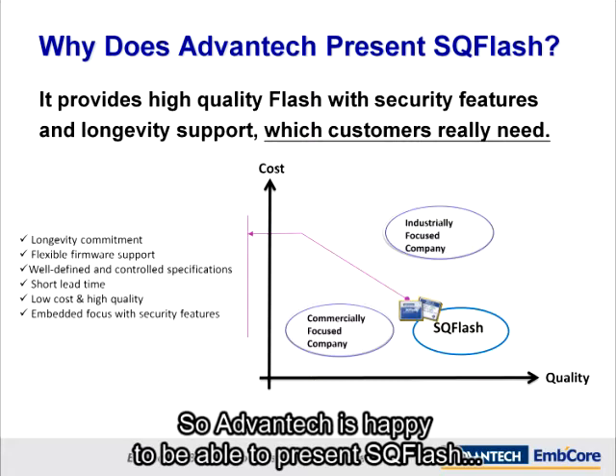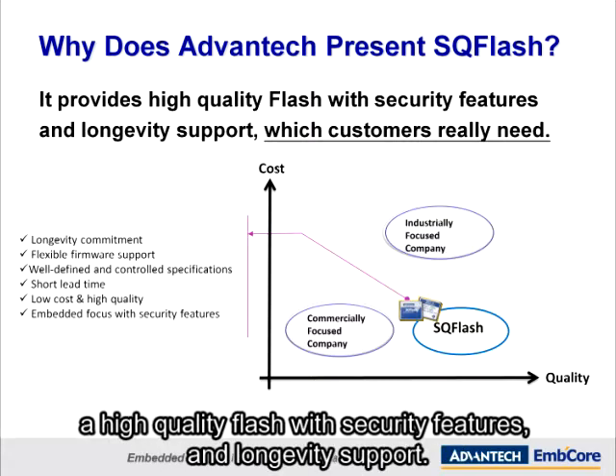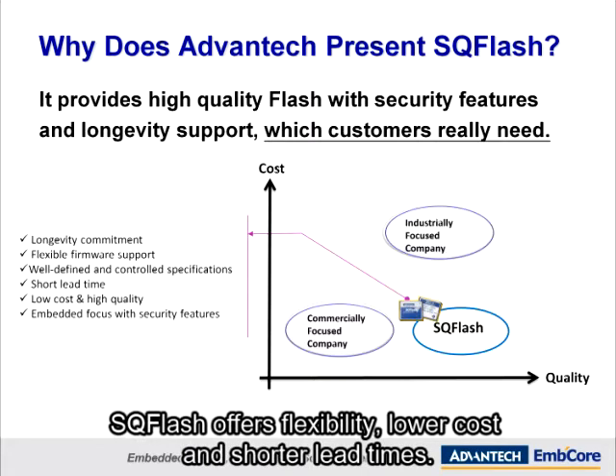Advantech is happy to be able to present SQFlash, a high-quality flash with security features and longevity support. SQFlash offers flexibility, lower cost and shorter lead times.